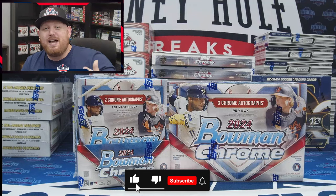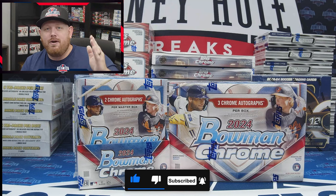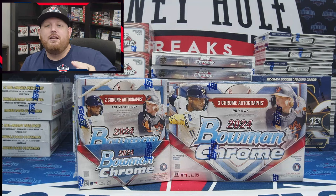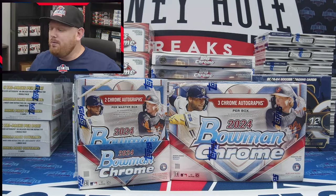If you haven't already, make sure you subscribe to the channel — YouTube Honey Hole Breaks — and you'll see us anytime we are live. We've got personals, we've got group breaks, we've got PYT case breaks. We've got it all covered — everything Bowman Chrome 2024 on Honey Hole Breaks.